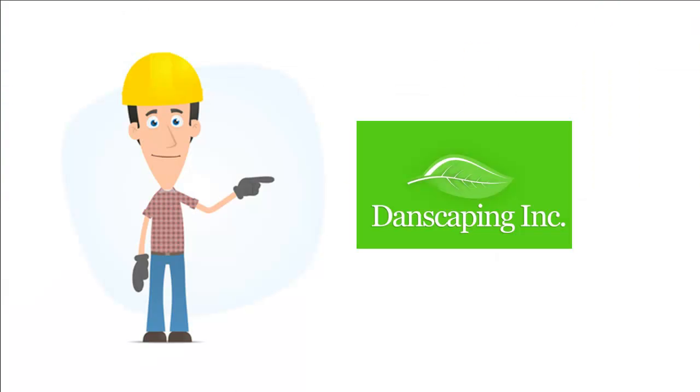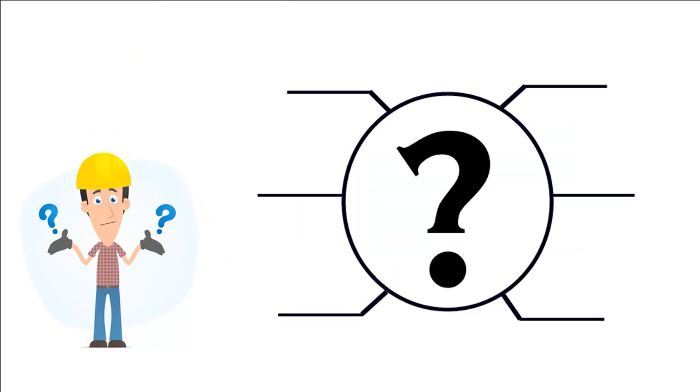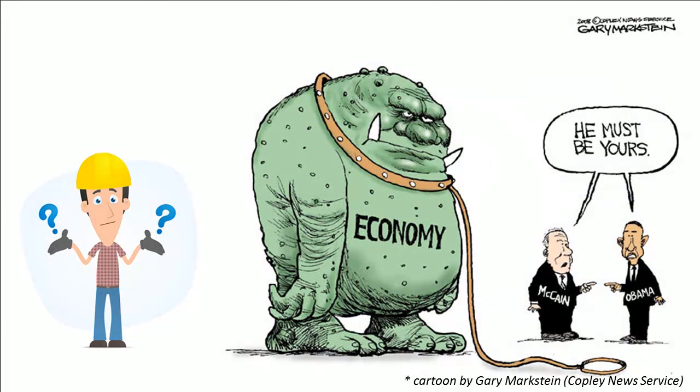Dan is a landscape contractor and the owner of Danscaping Inc. He's your typical landscaper, and he's got your typical landscaper problems. One of Dan's biggest concerns is finding a way to increase his profit this year, and just piling on more work isn't the solution Dan is looking for. First, there's the economy — Dan's worried about trying to grow in this current economy.